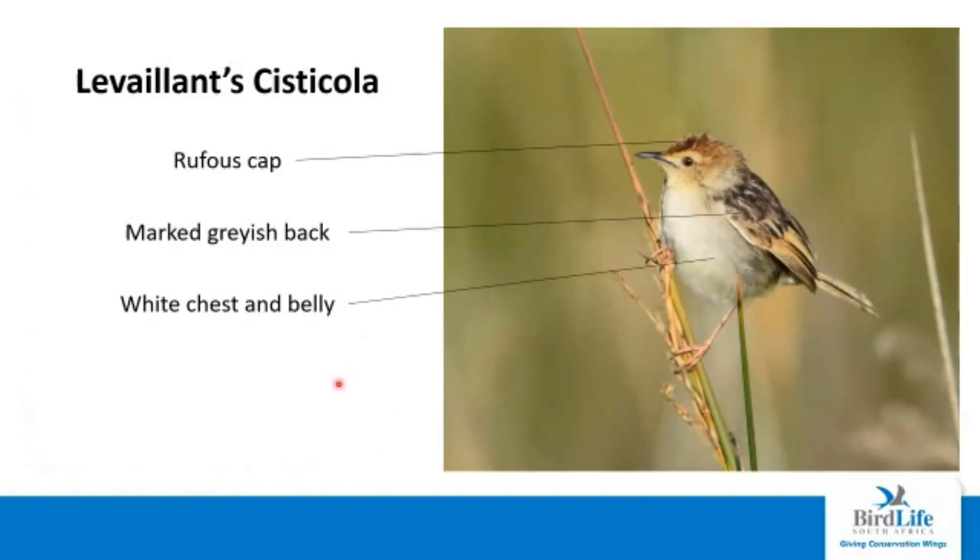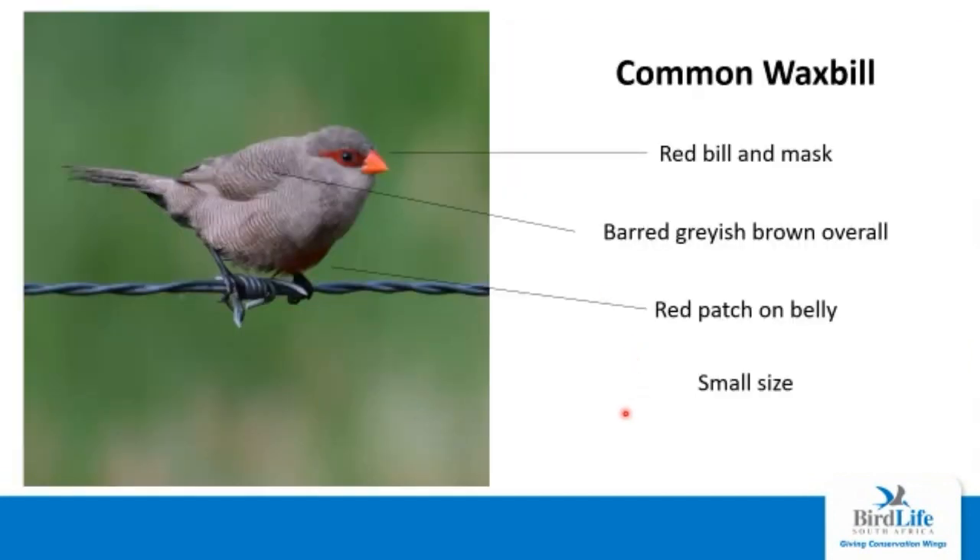The Levaillant's cisticola is also a very common bird around water but not necessarily found in water itself. It has a rufous cap which can be quite striking especially in breeding plumage, a marked grayish back, and a white chest and belly. This one is almost always going to be found around water, whereas any other cisticolas are likely to be found elsewhere. Then we have the common waxbill — a very small bird, and often you won't get a chance to look at it up close. The red face and bill are quite diagnostic in contrast with the overall brownish appearance. The feathers are actually quite barred, and it has a red patch on the belly, though you don't see these features too regularly.